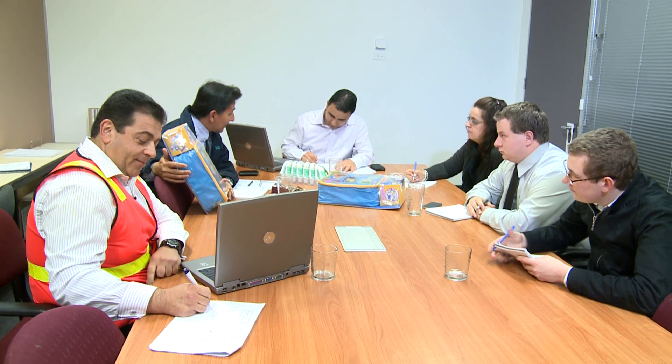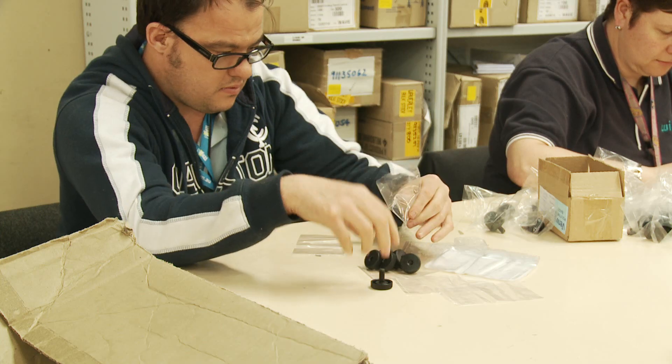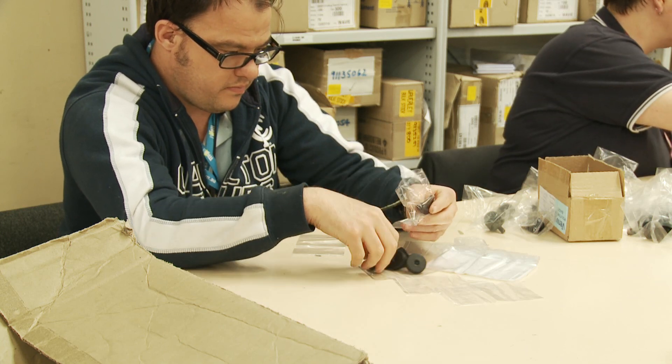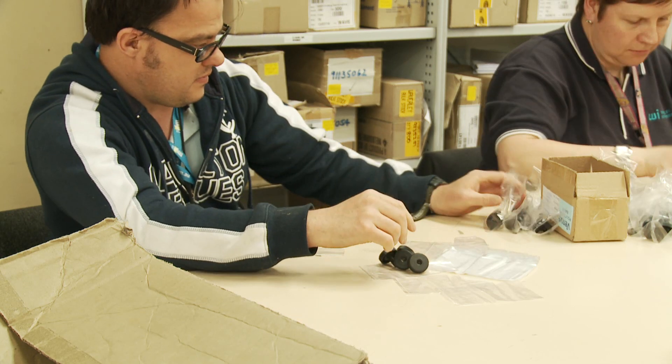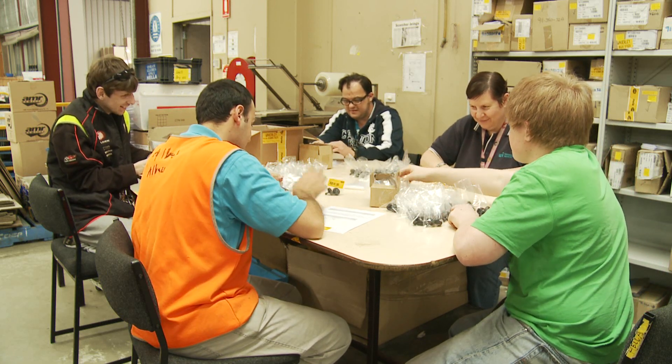Waverley Industries employs a dedicated business development team that not only specialises in sales and marketing, but also manages our customers' projects from the beginning to the delivered product. Waverley Industries is an ISO 9001 accredited company, currently doing work for over 200 businesses, which provides packaging work for over 240 of our employees. We never forget that our customers are the reason we exist.